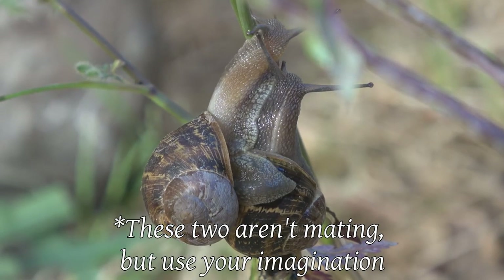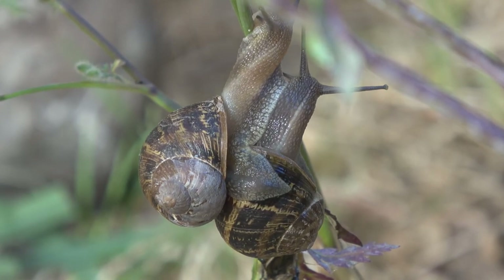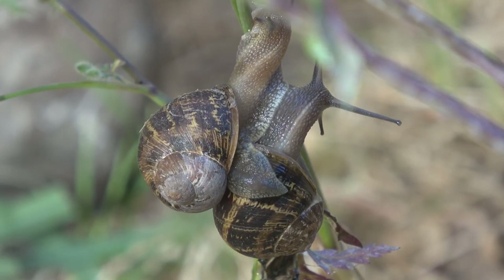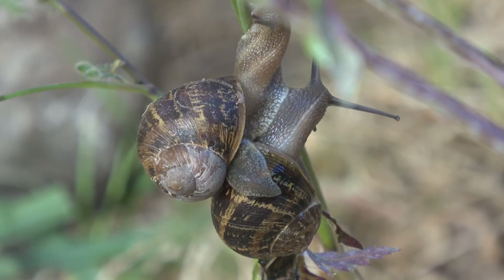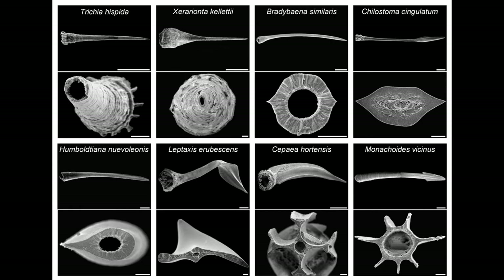Cornu aspersum is a hermaphroditic species, meaning individuals possess both male and female reproductive organs. During copulation, this species, as well as several others, will forcefully stab their partner with love darts — spear-like structures covered in hormone-like chemicals which aid in reproduction.